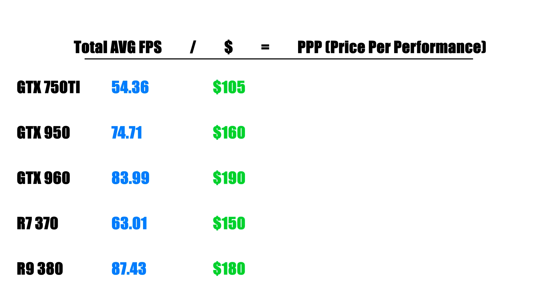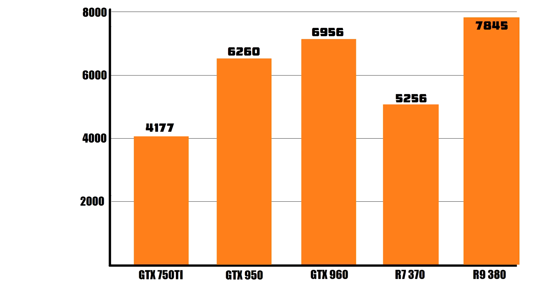Based on these scores and the current prices, here are your price-per-performance scores. The best bang for your buck goes to the Zotac 750 Ti with a score of 1.93, and the second best for the money goes to the EVGA GTX 950. Surprisingly, the R7 370 and the GTX 960 are a little too expensive for the performance they offer compared to the other cards. If you want the best possible performance under $200, the R9 380 is the obvious choice over the GTX 960.